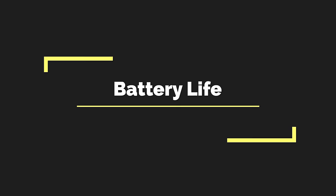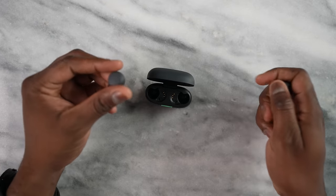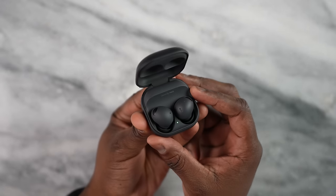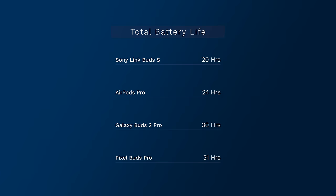Battery life is very important for true wireless buds since we use them so often. Starting at the bottom is the Link Buds S at about 20 hours — not that great. At number three are the AirPods Pro with 24-hour battery life, giving you a full day. Number two goes to the Galaxy Buds 2 Pro at 30 hours. And the number one spot goes to the Pixel Buds Pro at 31 hours, with 11 hours of playback from the buds themselves.